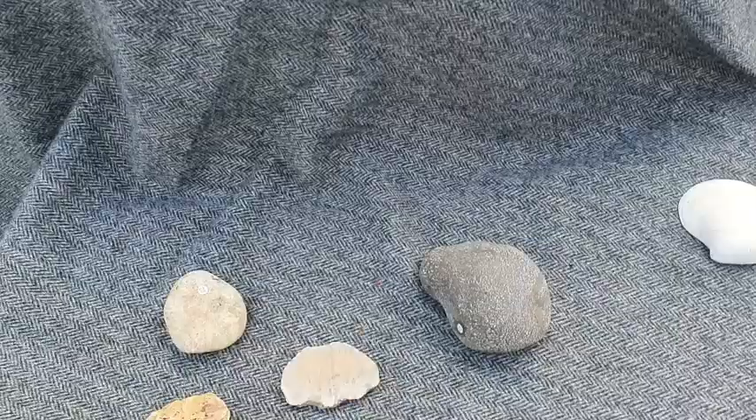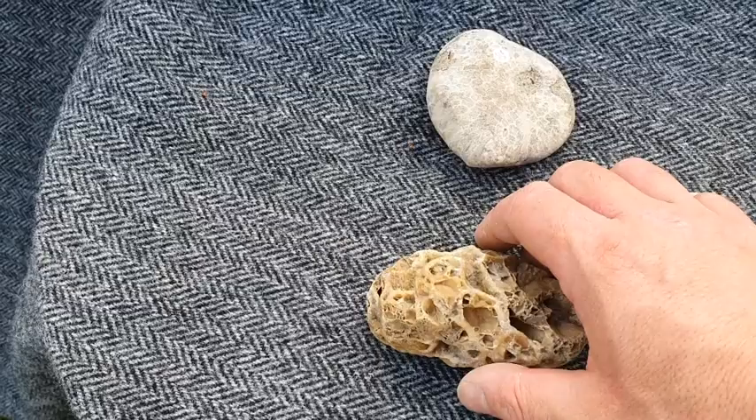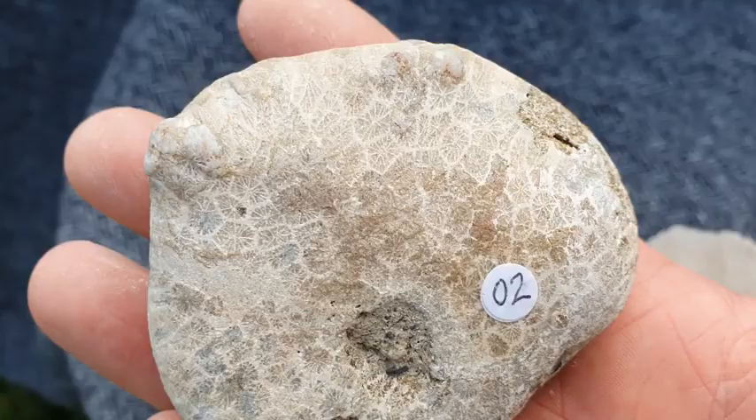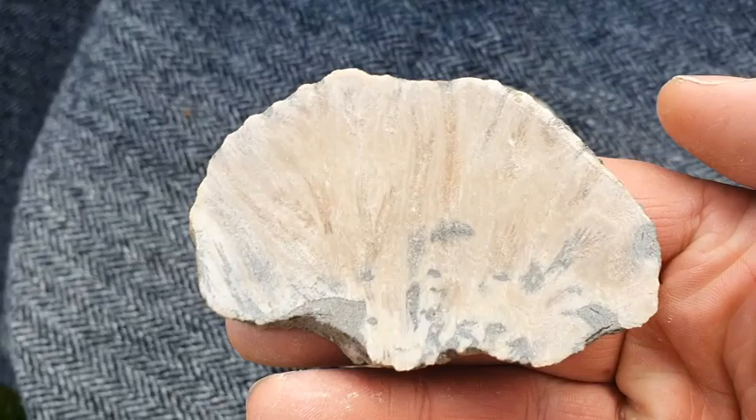That's an ammonite — a bit of an ammonite there. We'll come to the ammonites in a minute. These bits here are corals. This piece I actually found at Helmsdale — fossilized coral. You can see the detail there, just like you would find today if you were at the bottom of the sea.